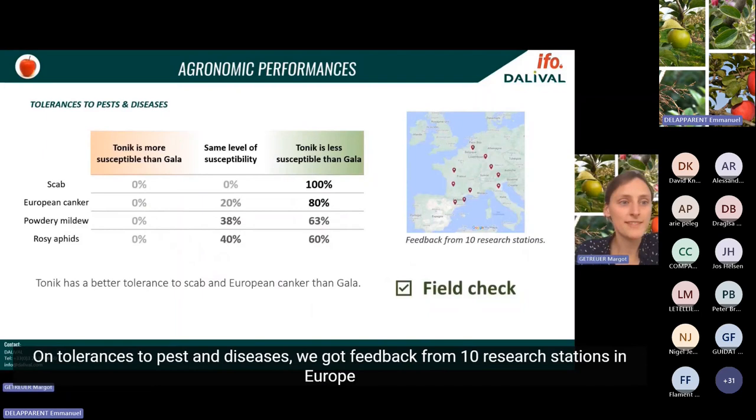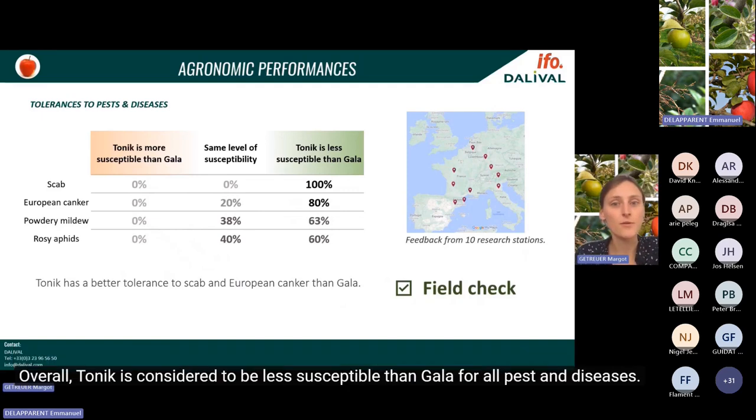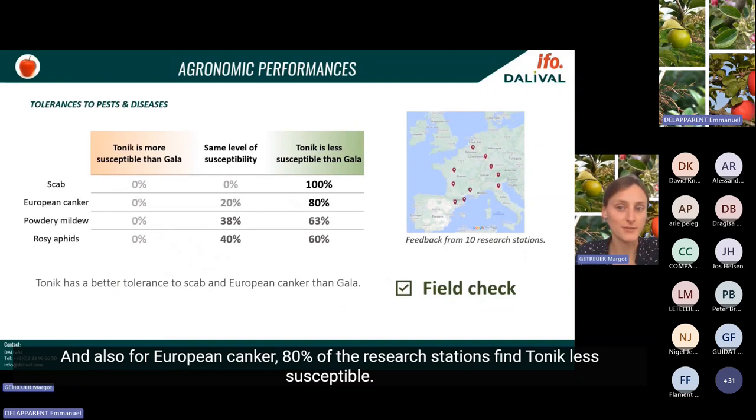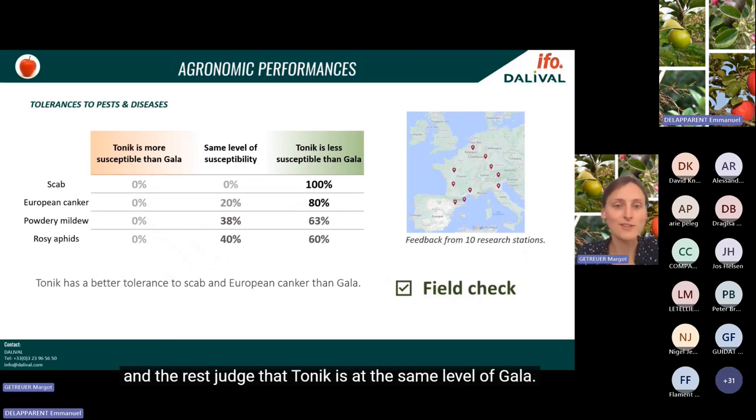On tolerances to pests and diseases, we received feedback from ten research stations in Europe comparing susceptibility of Tonic to Gala. The result is very clear: overall, Tonic is considered less susceptible than Gala for all pests and diseases. All stations agree Tonic is less susceptible to scab than Gala. For European canker, 80% of stations find Tonic less susceptible. For rosy aphids and powdery mildew, about 60% find it less susceptible and the rest judge Tonic at the same level as Gala.